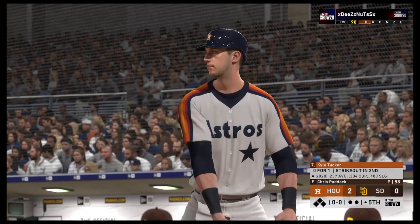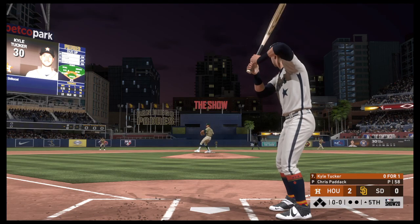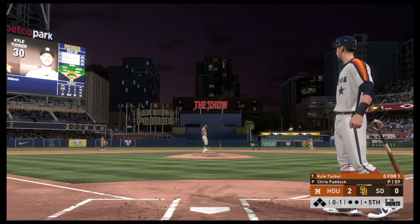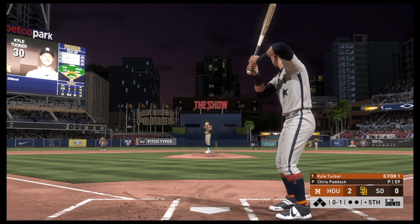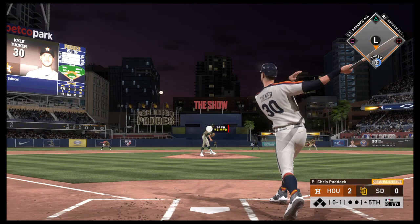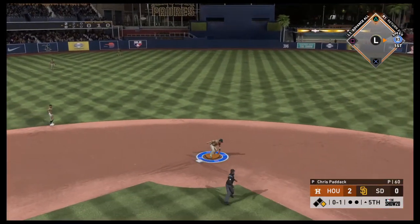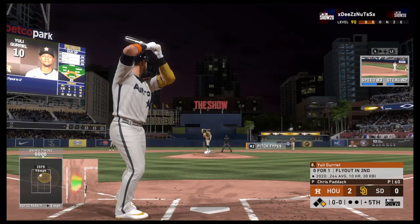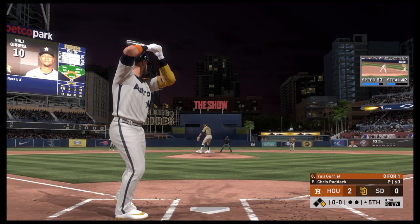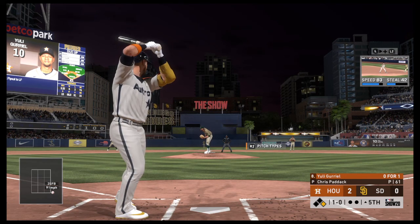Striding in for Houston, Kyle Tucker — he'll start off the fifth. The right fielder, number 30. First offering on its way. Oh, had him chopping at that one, nothing and one. He'll step out of the box and get his bearings a bit. Lined toward the alley in left center — and that's a base hit. One for two in his first couple of plate appearances. Now the first baseman, Yuli Gurriel, as he looks at a fastball that misses off the plate for ball one. So far 0 for 1 with a fly out.